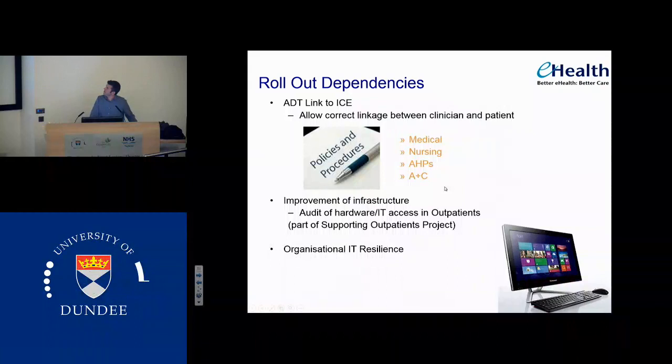Some dependencies we need to put in place: we need to have a linkage from the admissions, discharges, and transfers feed into ICE so that we get the right clinician and the right location for each of the patients. If they're coming into a ward, that will pre-populate rather than at the moment using drop-down lists on ICE. We need to have our standard operating procedures in place and we need some improvements in our infrastructure — an audit of hardware in each department we're going into and turning off paper, to make sure there are enough computers in the right place.